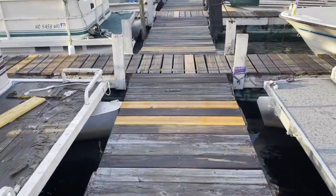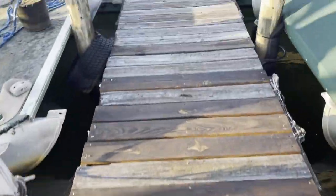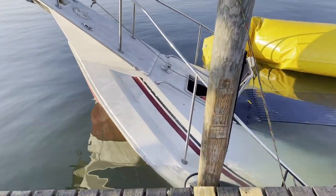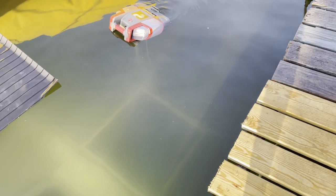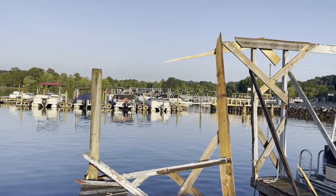I think the docks are gonna hold us — pretty creaky docks. And there's the boat. Yep, she's definitely down; looks like she's probably even up underneath the dock — what's left of the dock.